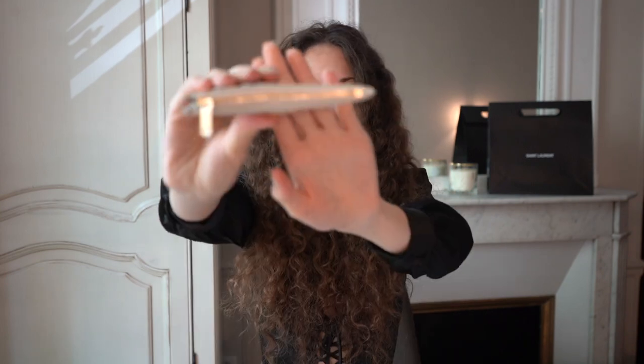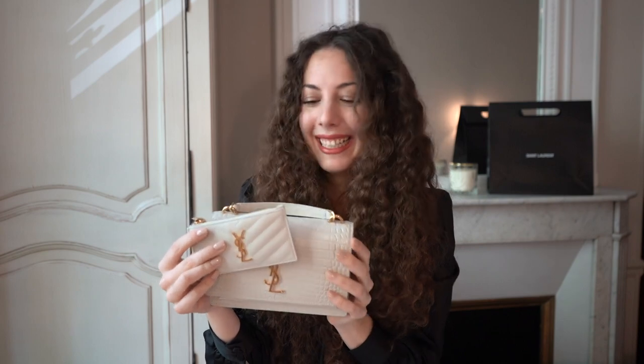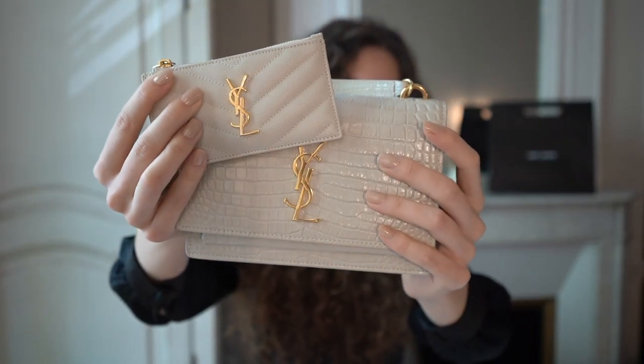Even though I've filled it with cards, cash, and coins, it's still quite thin in my opinion and it can easily get into bags and small spaces. I just like to look at it from the front — it's fine that the back looks that way, but the front is so pretty and cute.